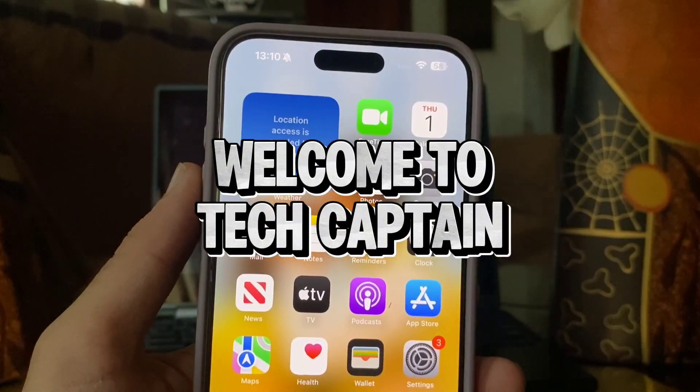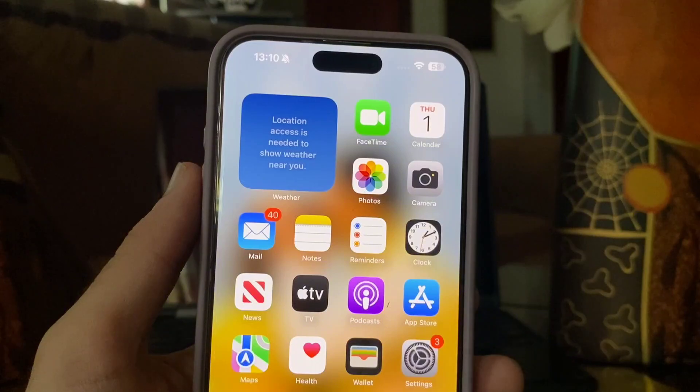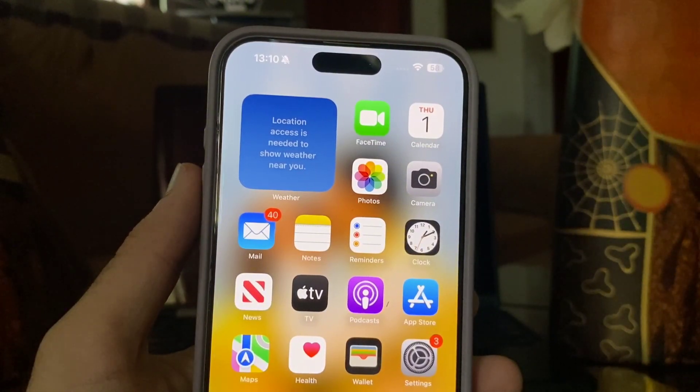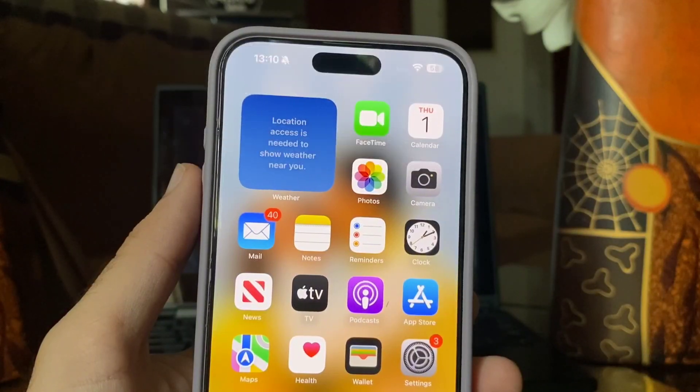Hello everyone! Welcome to my YouTube channel. Today I am going to show you a method of checking the manufacture date and date of first use of your iPhone. So let's begin the video.